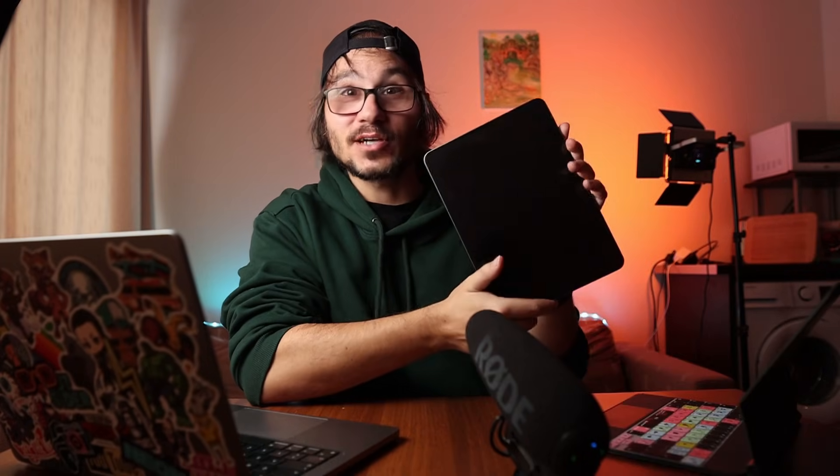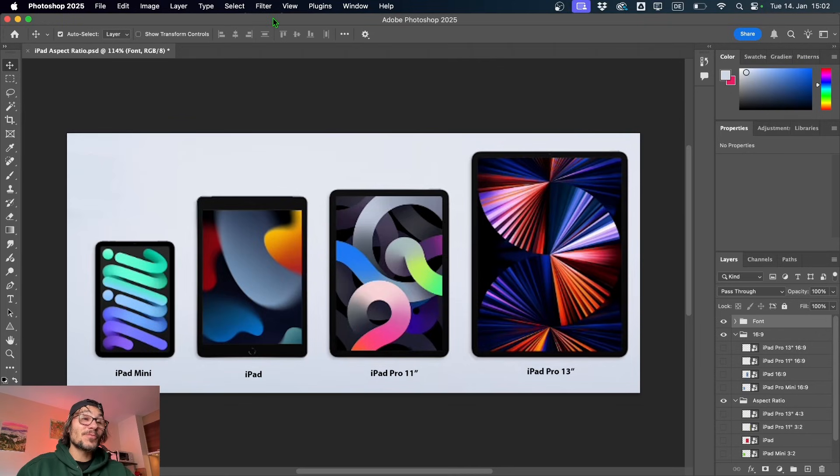An iPad is not just an iPad. Did you know that it is not just the size that is different from the 11-inch iPad to the 13-inch? Obviously you get a bigger screen, but it's also the aspect ratio. You change from the aspect ratio you have on the 11-inch to a different one if you actually choose to get the 13-inch model. For that, I prepared something - let's go back into history.